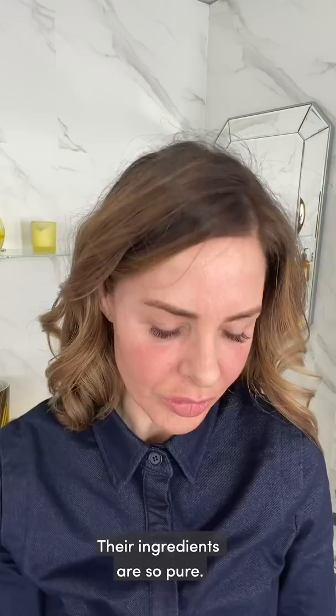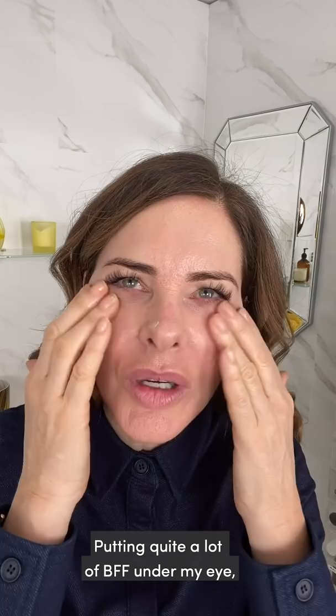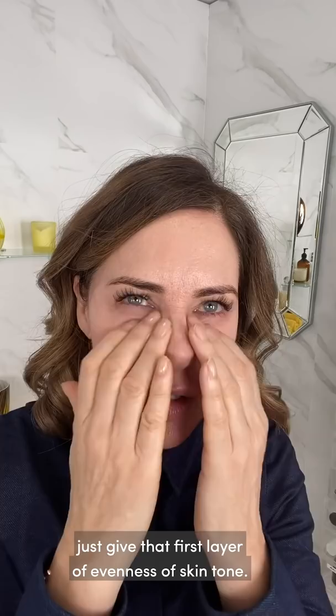When I do a bright lip, I don't like to do it with a matte face. I like to do it with really, really glowy skin. So I'm putting on BFF — quite a lot of BFF under my eye just to give that first layer, even out the skin tone, a little bit around my nose, tiny bit on my forehead, not too much.